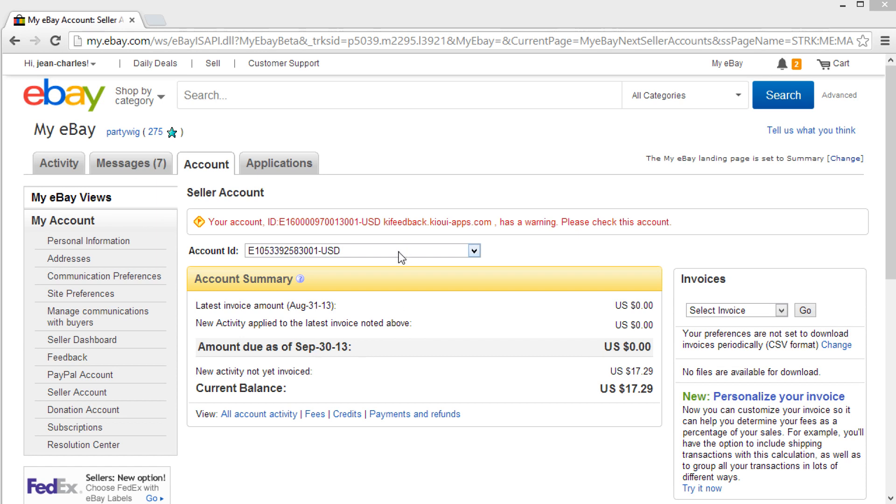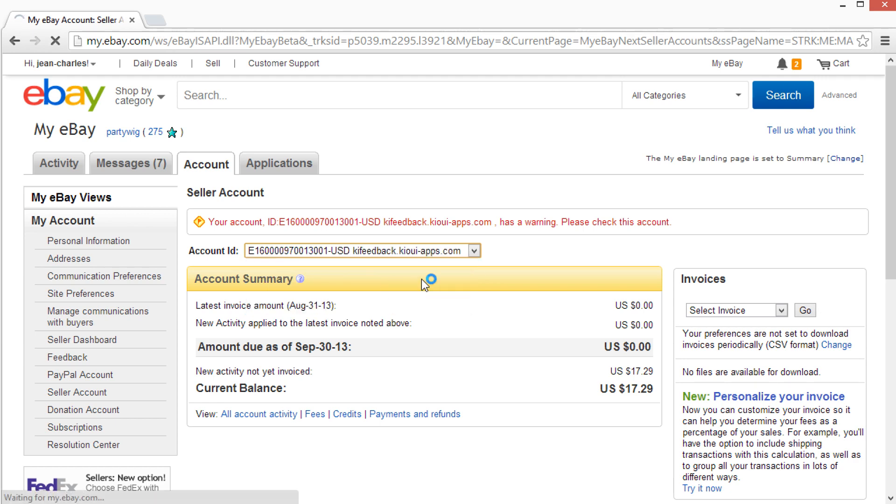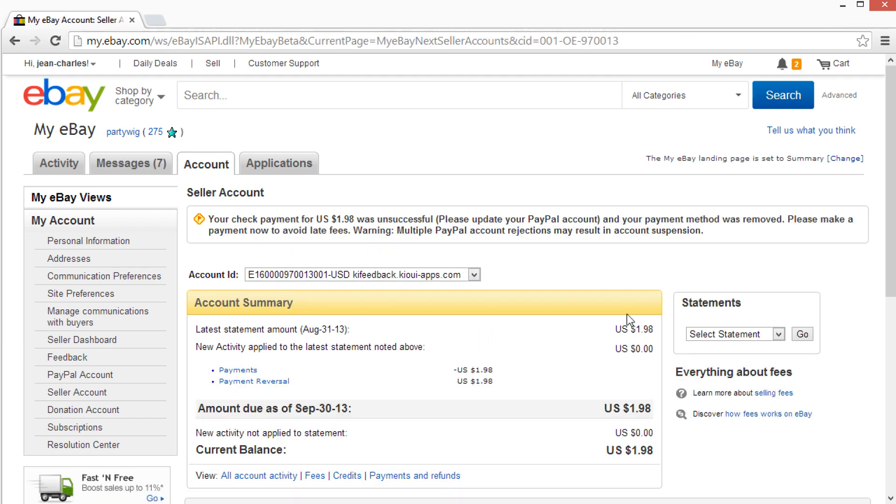I got this email from eBay saying that my Key Feedback subscription is going to be canceled because I haven't paid. Obviously I'm the developer of Key Feedback, so I want to pay for my own application. It's saying that a payment of $1.98 was unsuccessful because it's missing the PayPal agreement — multiple rejections may result in an account suspension.